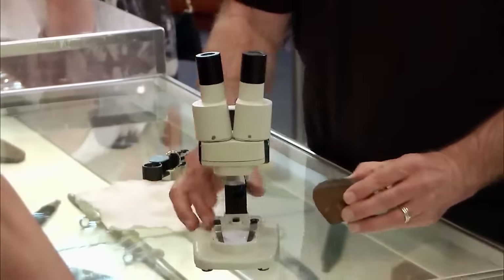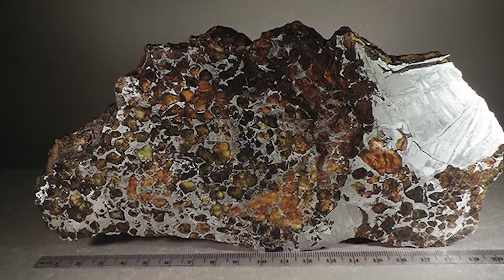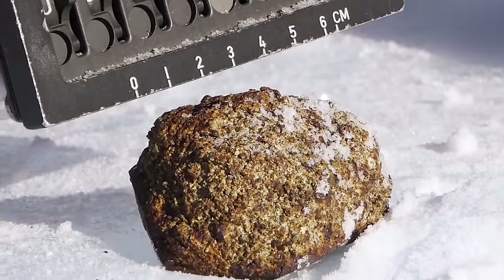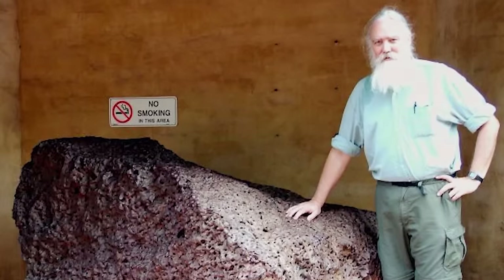Scientists found signs of superconductivity in samples using microwave spectroscopy techniques. Two meteorites were identified: the uncommon ureilite meteorite G.R.A. 95205 in Antarctica, discovered 25 years ago, and the Mundrabilla iron meteorite, discovered in Australia in 1911. Both have these superconducting features.